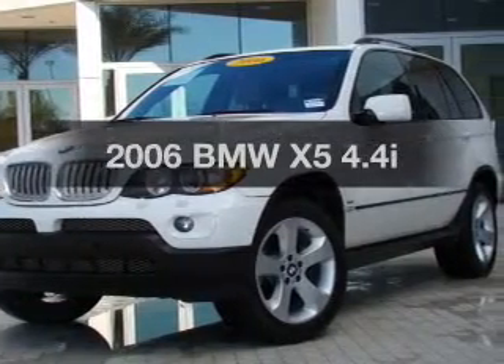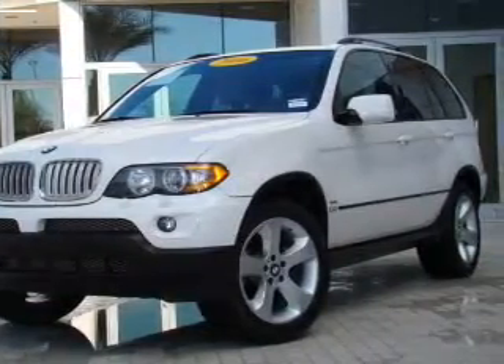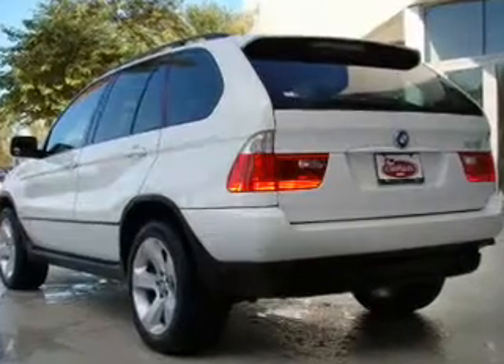Get noticed in this 2006 BMW X5. Everything you need under one roof with this great vehicle.